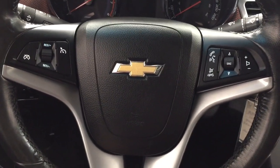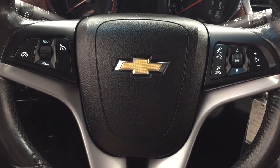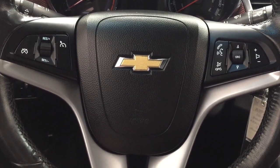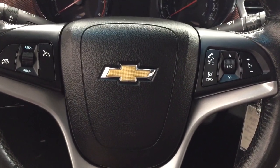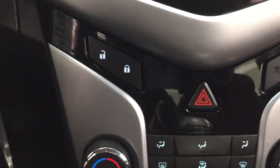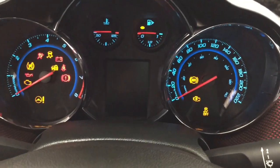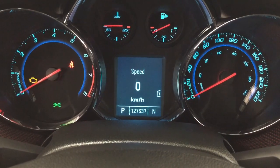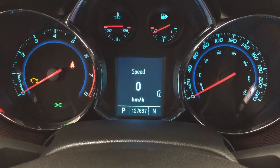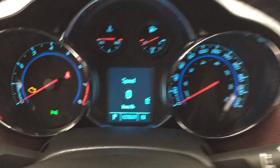Looking at the controls on the steering wheel, you have your cruise control setting, and you also have your Bluetooth connectivity with voice recognition, as well as your source and volume control located on here as well. Your power locks are located just on the right-hand side, right beside your hazard lights. Taking a look at the multi-informational display, you have a couple of different options including your digital speedometer as well as your odometer reading.